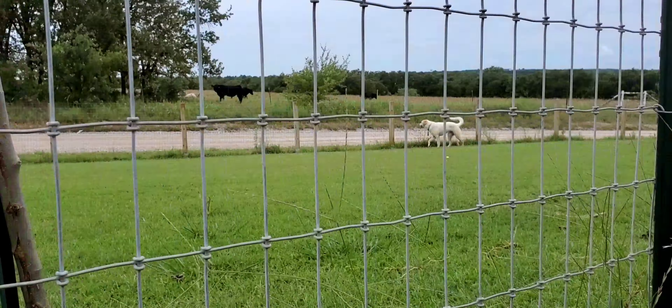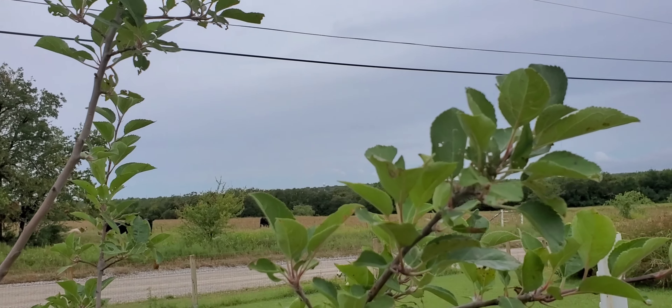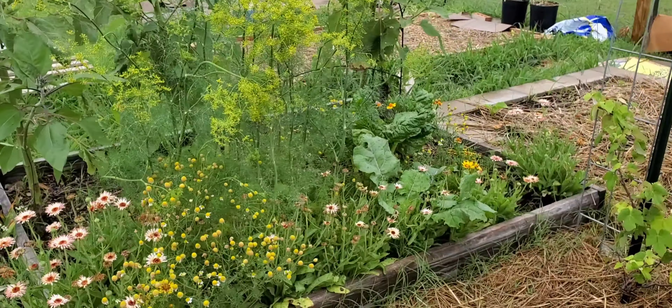She sees the cows — do you see the cows? The apple tree lost a lot of apples in the tornado but we still have a few. They have a little hail damage but they're making it.